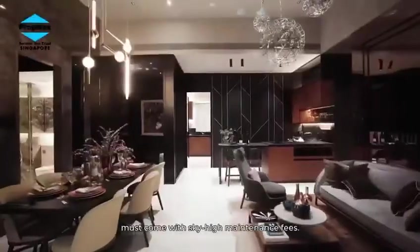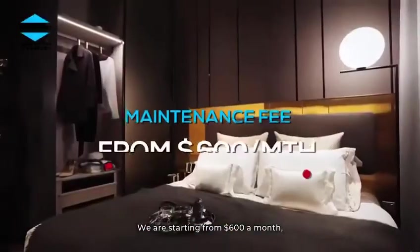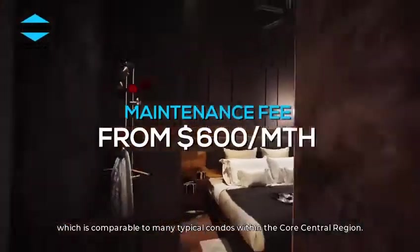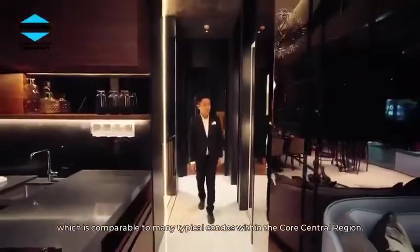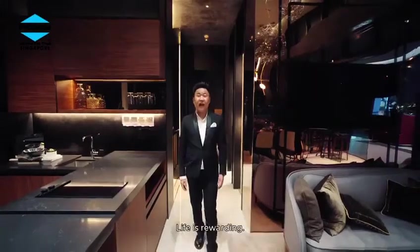You may think a branded residence with just 340 premium units must come with sky-high maintenance fees — well, be surprised. We are starting from $600 a month, which is comparable to many typical condos within the core central region. Similar price, with a more prestigious address — life is rewarding.